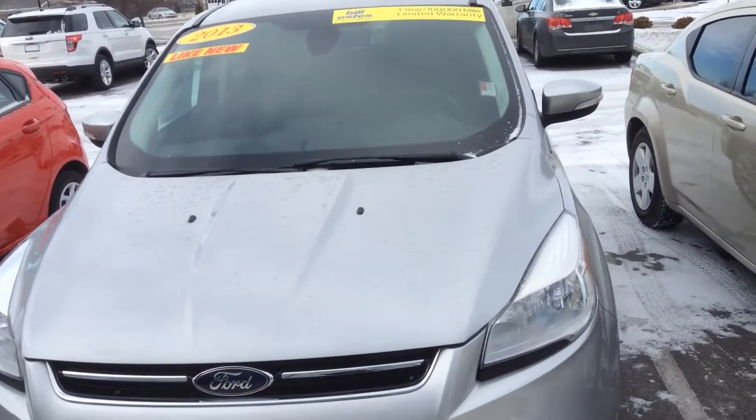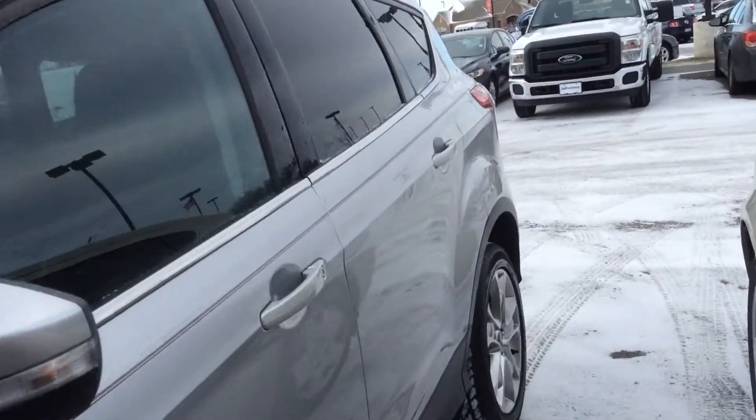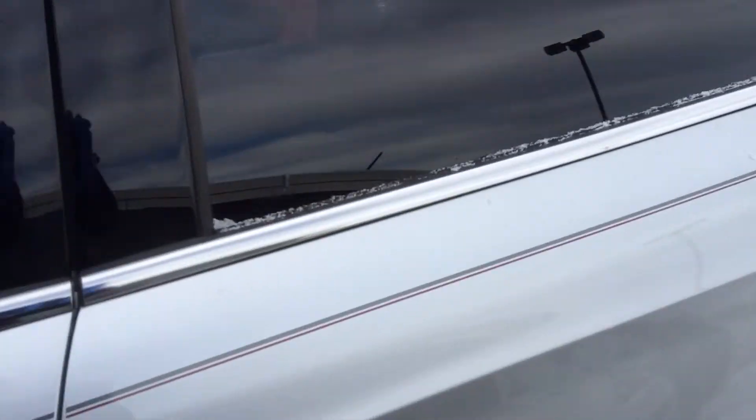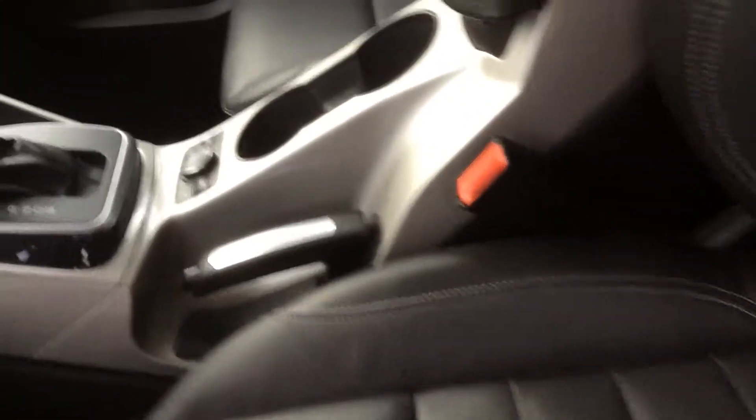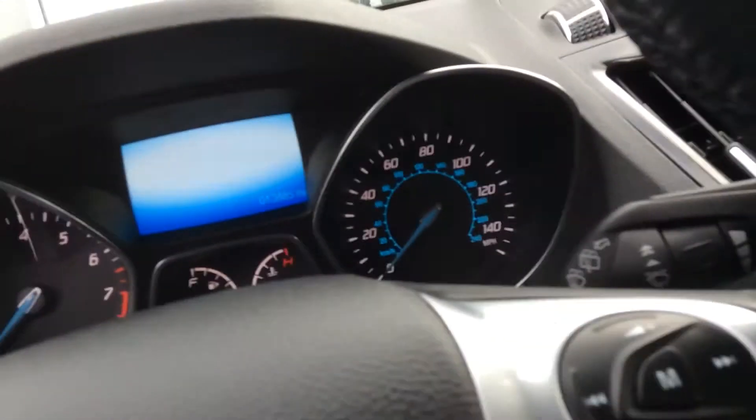Hi, this is Steve Meagan at Bill Estes Ford. This is the 2013 Escape you inquired about online. Silver colored. Leather interior. It does have heated seats. It has just under 14,000 miles.